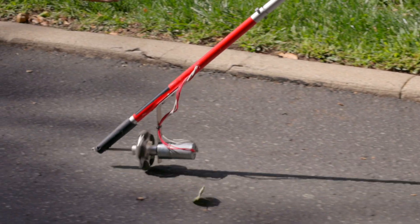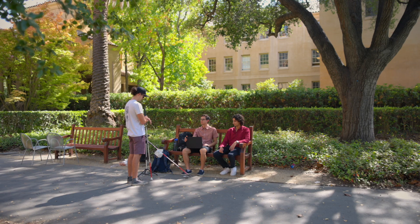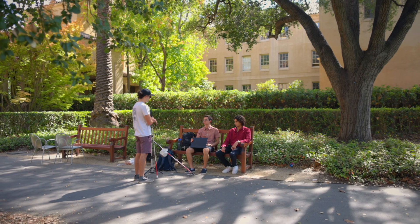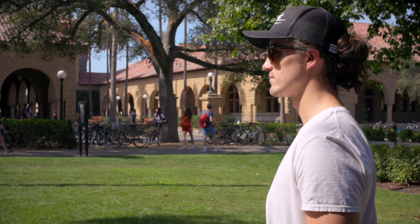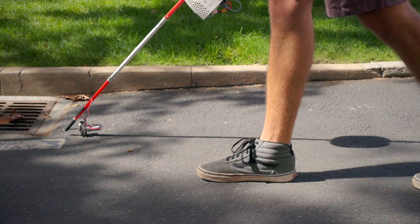For sighted individuals, after about five minutes of training, they found a 38 percent improvement in walking speed. For visually impaired individuals, they found an 18 percent improvement in walking speed. And this can provide a significant improvement in terms of quality of life due to improved mobility.